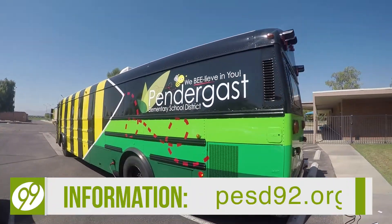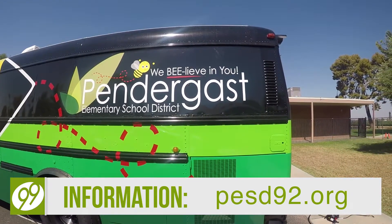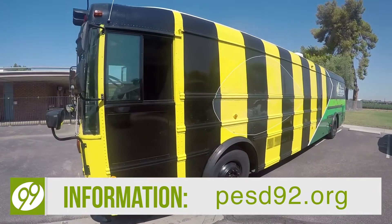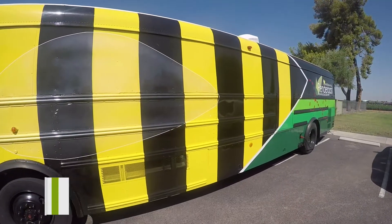To find more information about the Pendergast Puzzle Escape Bus, including how you can rent it for your own events, visit PESD92.org. Reporting for News 99, I'm Jessica Alvarado.